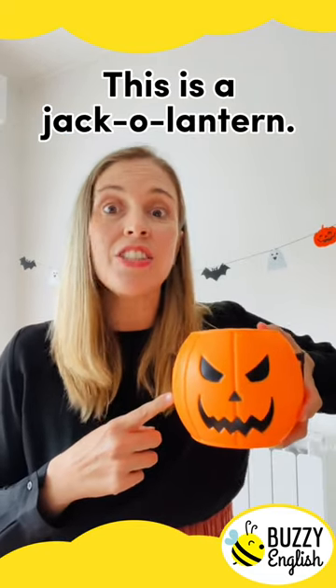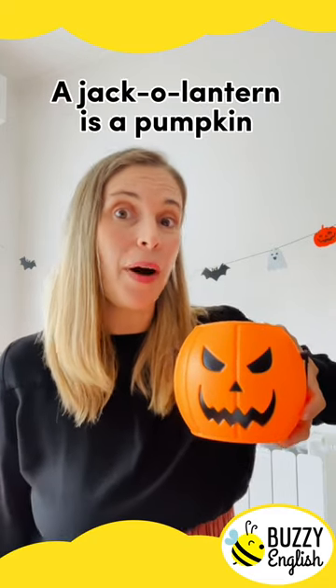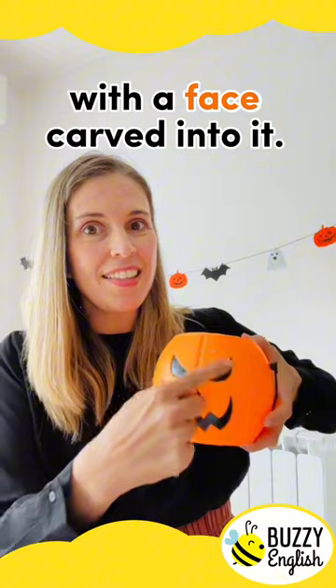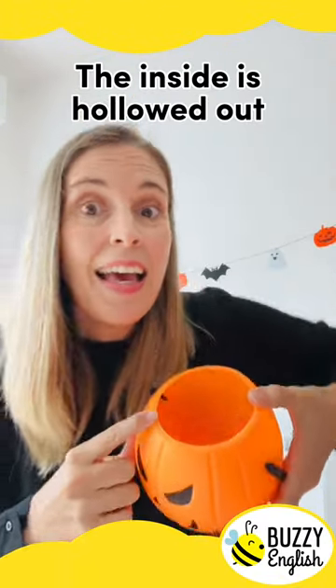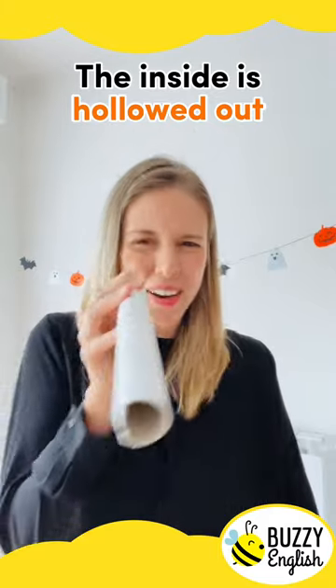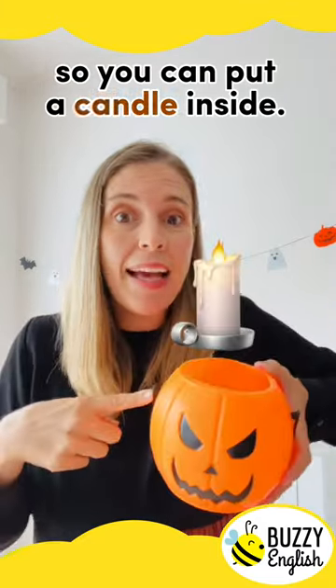This is a jack-o'-lantern. A jack-o'-lantern is a pumpkin with a face carved into it. The inside is hollowed out, so you can put a candle inside.